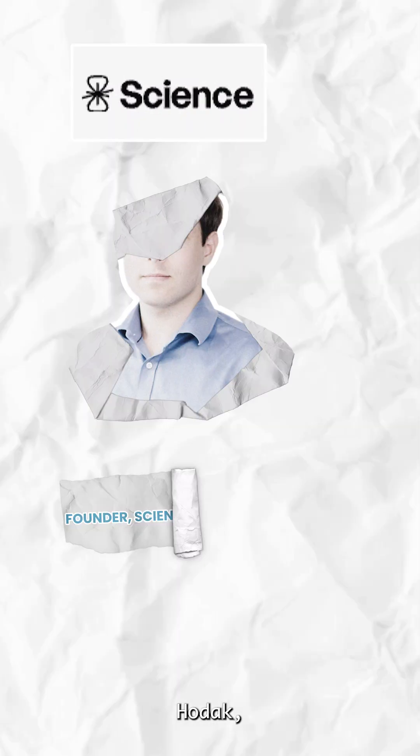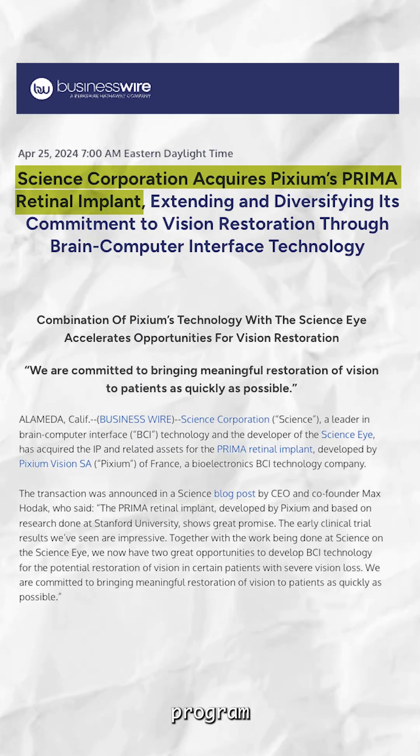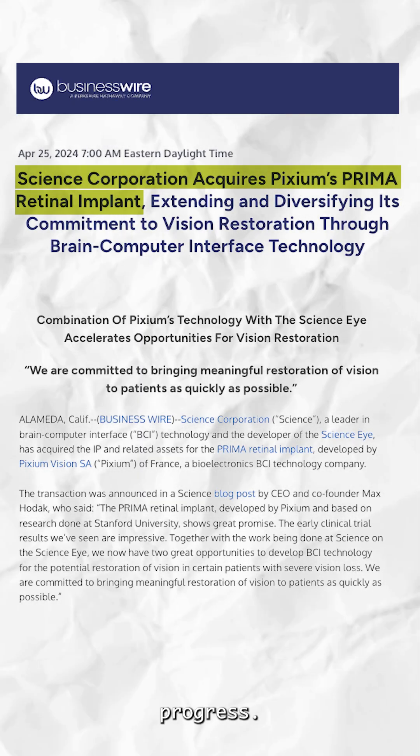Science Corporation was founded by Max Hodak, Neuralink's former president and co-founder. Science Corporation later acquired the Prima program from Pixium Vision after its collapse, accelerating clinical progress.